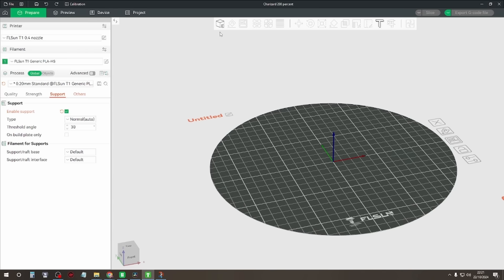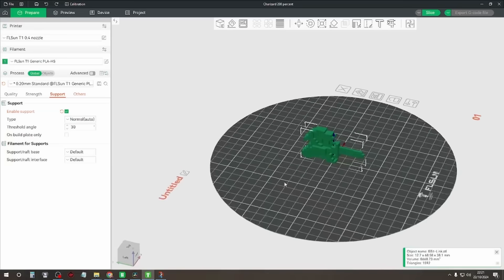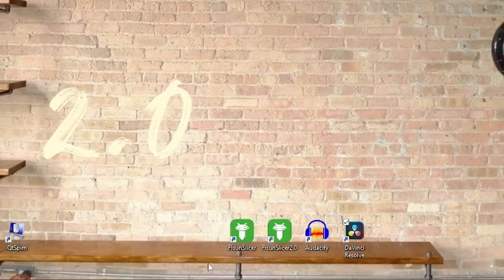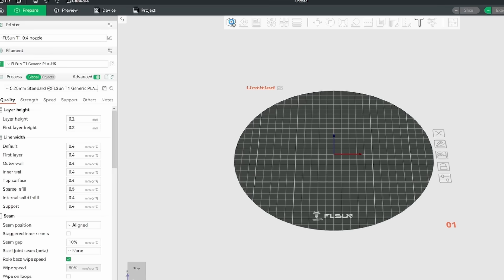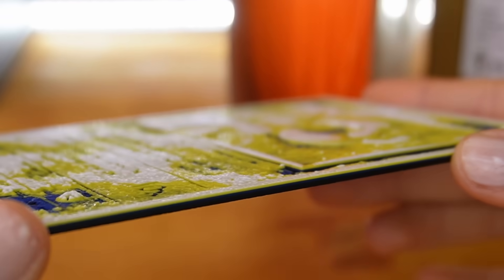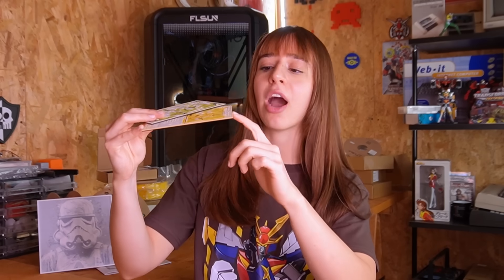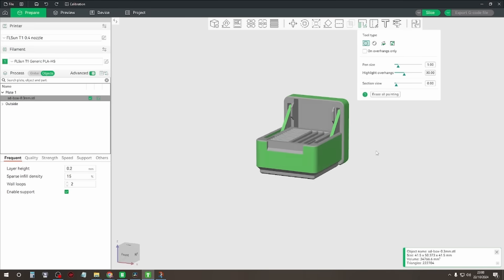On these websites, many files are uploaded every day, and you just need to download them, load them into the slicer, and the printer is ready to create the object. For this specific printer, the 2.0 version of the slicing software is available. It's based on Orca and offers enhanced route optimization and print quality improvement, making the operation more intuitive and user-friendly. For objects with different colors, using a single-extruder printer, you need to stop the process at certain points. You use the slicer to specify at which layer height you want to stop to change the filament color — there's a specific function called Change at Z or Pause at Height, which allows the printer to stop at a specific layer so you can swap the filament.